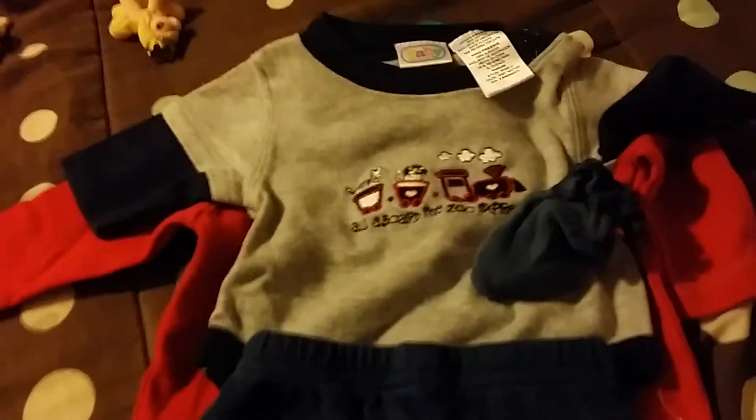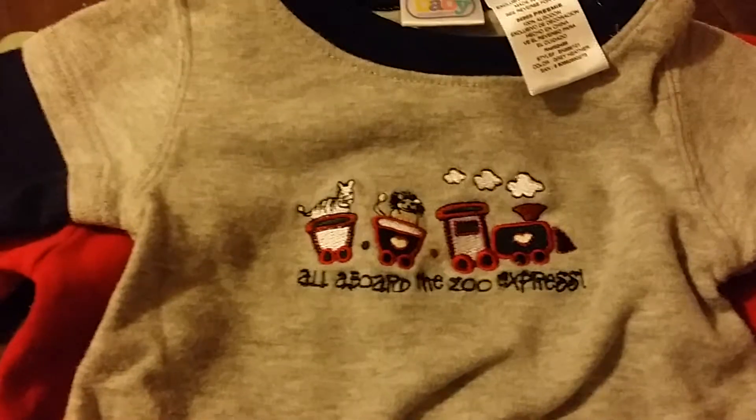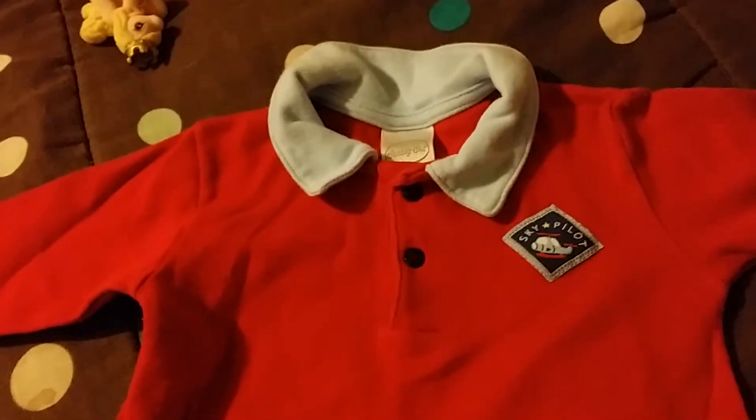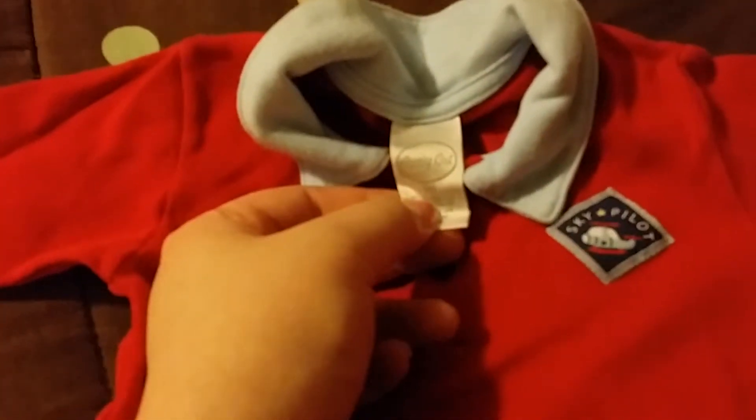And for boys, I have some scratchy mitts. This little long sleeve onesie that says 'All Aboard the Zoo Express' from Baby Connections, and it comes with blue pants. And then this little short jumper — Sky Pilot, I'm not sure what brand that is — but it has this cute little teddy bear and a helicopter, and it's short pants.